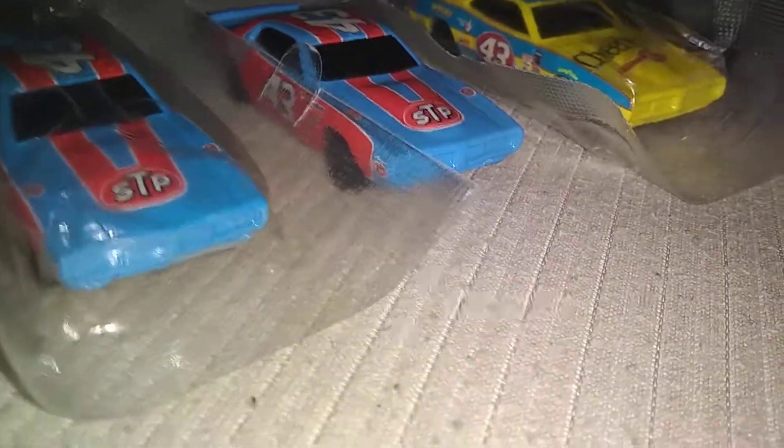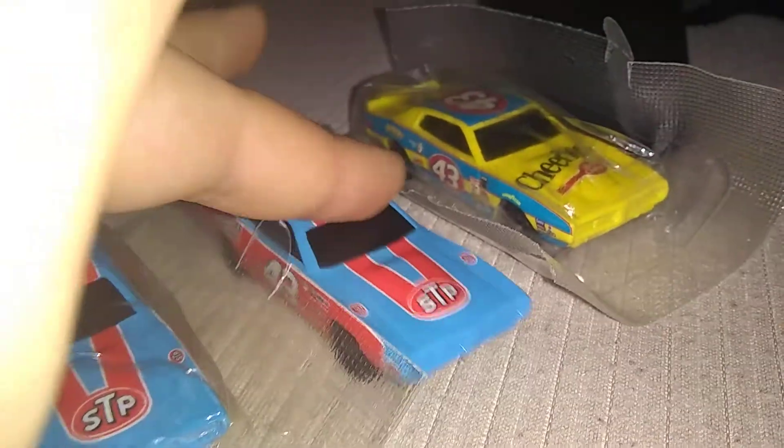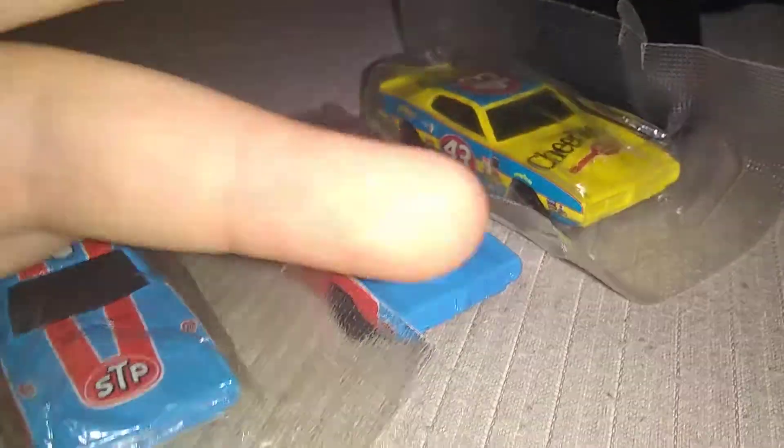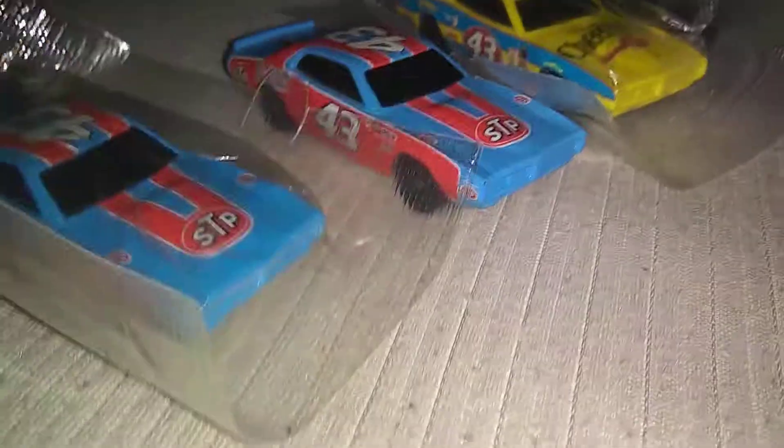They're very collectible Hot Wheels. When I first got this thing I was searching up prices — it's worth around, I want to say, $10 to $13. At least $5 for the loose car, and probably $13 brand new in the package.